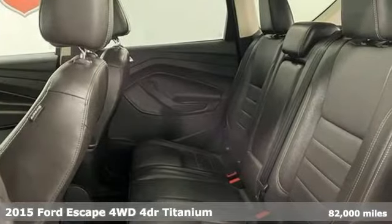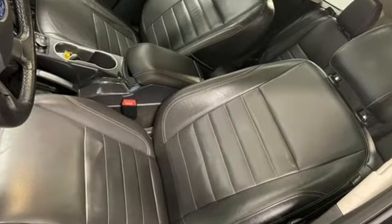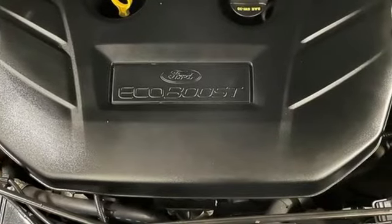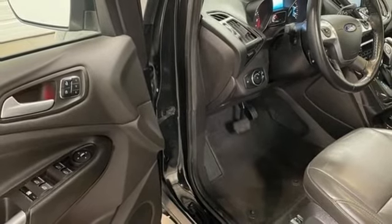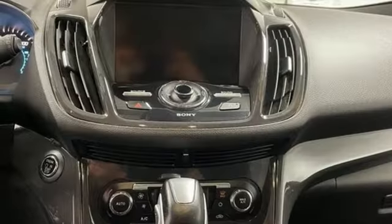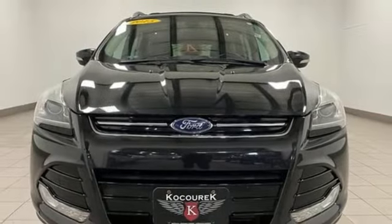And it comes with all the amenities you need: EcoBoost engine, front heated leather bucket seats, wireless audio streaming, rear parking sensors, dual zone climate control, Wi-Fi hotspot, voice activation, active grill shutters, memory exterior door mirror settings, and hands-free lift gate.